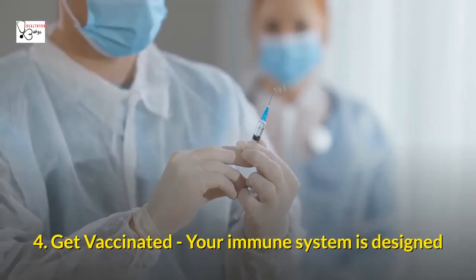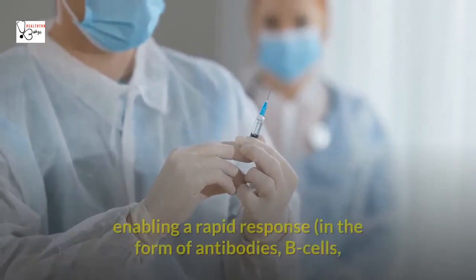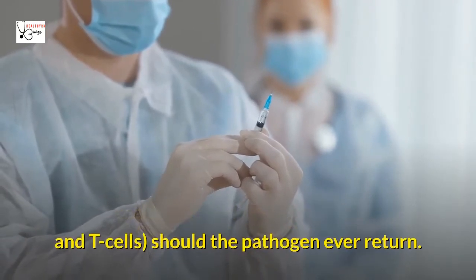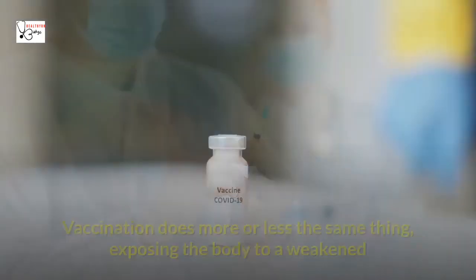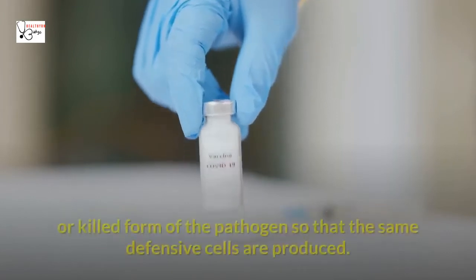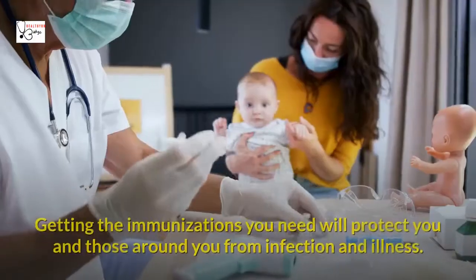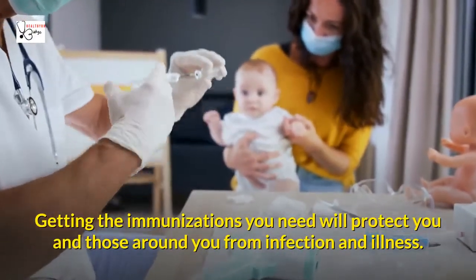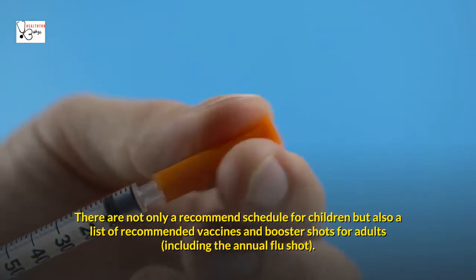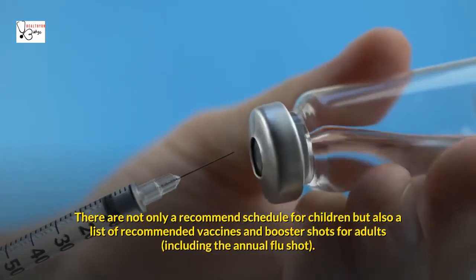Four: Get vaccinated. Your immune system is designed to have a memory of previous infections, enabling a rapid response in the form of antibodies, B cells, and T cells, should the pathogen ever return. Vaccination does more or less the same thing, exposing the body to a weakened or killed form of the pathogen so that the same defensive cells are produced. Getting the immunizations you need will protect you and those around you from infection and illness. There is not only a recommended schedule for children but also a list of recommended vaccines and booster shots for adults, including the annual flu shot.